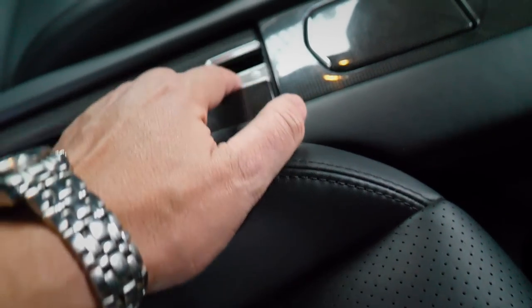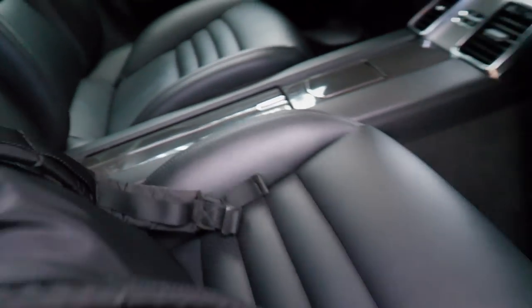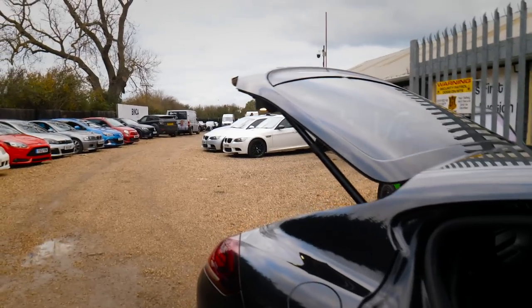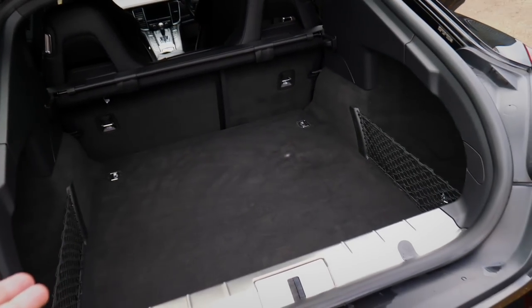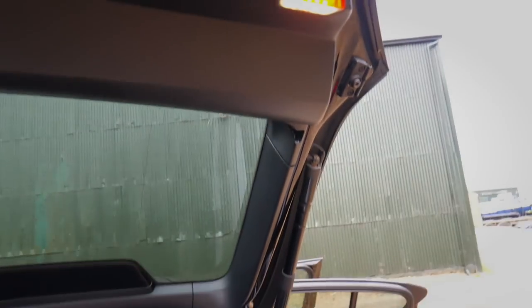Look at how nicely that opens - beautiful. I may as well show you the rear boot as well. It's a good size boot. It's also got a blind cover there which you can clip onto the boot lid, so when you close the boot lid it covers up all your luggage in the back as well, which is pretty cool.